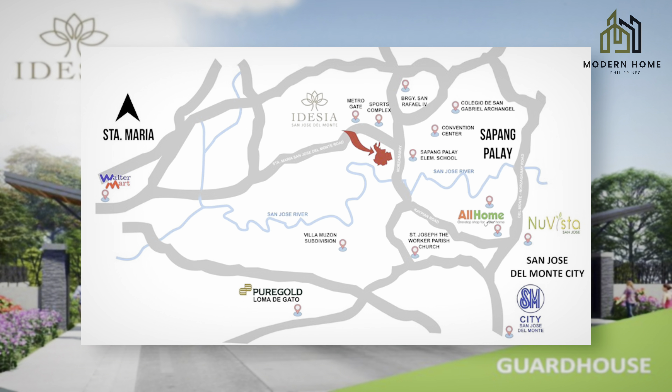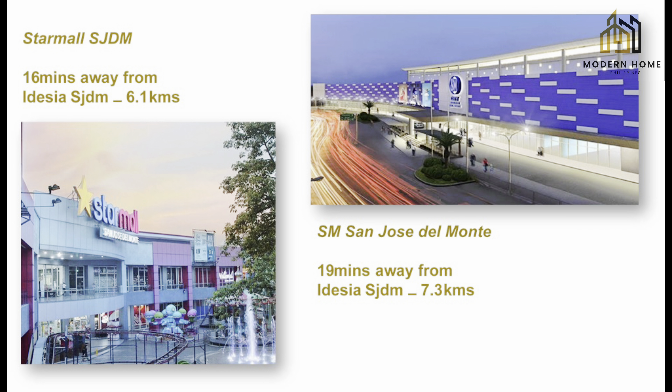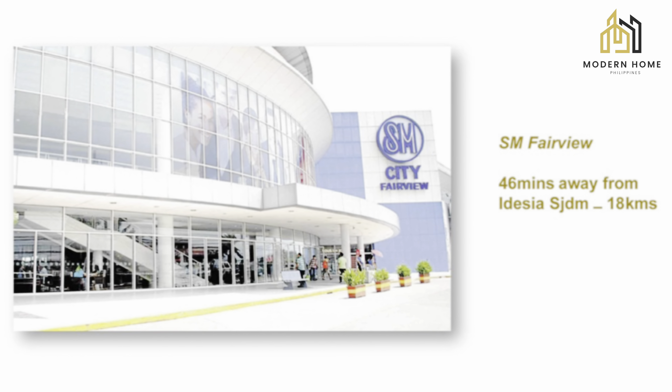And not only that — it's very accessible. It's close to major establishments essential for your family. Star Mall San Jose del Monte is 16 minutes away, 6.1 km. SM San Jose del Monte is 19 minutes away, 7.3 km. Walter Mart Santa Maria is 36 minutes away. RHC Builders is 16 minutes away, 6.2 km. And SM Fairview is 18 km.